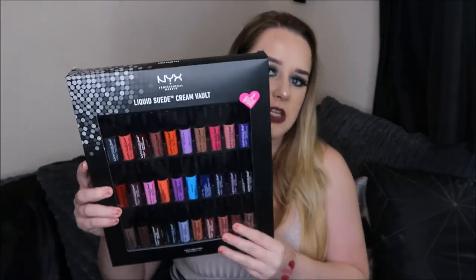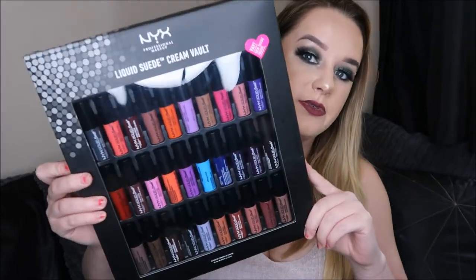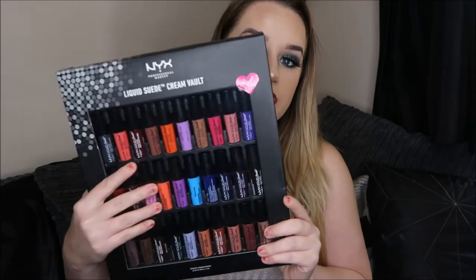Last but not least, and the thing I'm most excited about from Fragrance Direct - I also picked up the NYX Liquid Suede Cream Lip Vault. This basically has all 30 Liquid Suede shades in it - at the time of release this was every color in the range. How cool is this! I'm so excited about it. If you'd like to see a lip swatch video of this let me know down below because I can make that happen. I love the NYX lipsticks, I think they're really good.